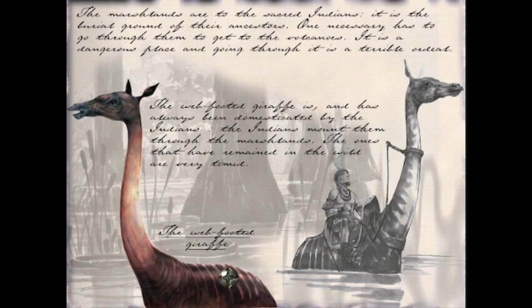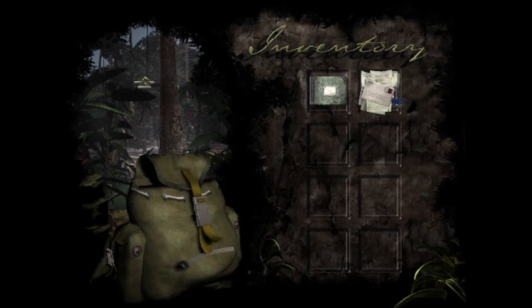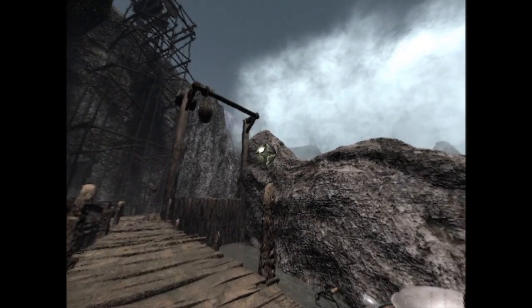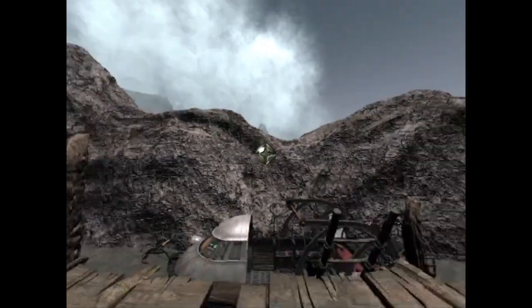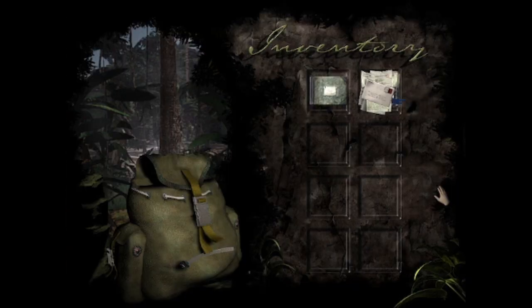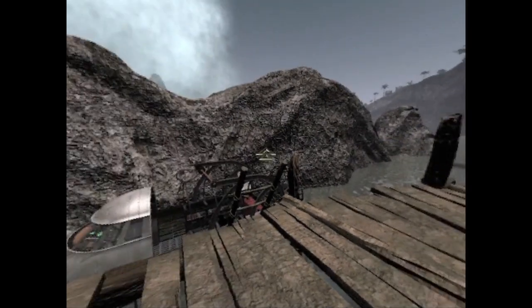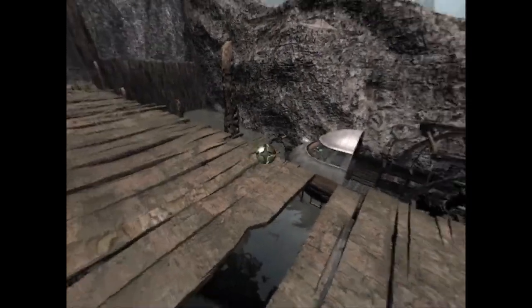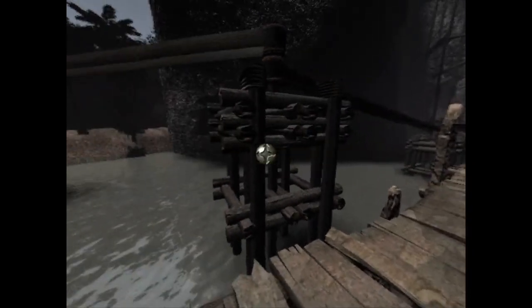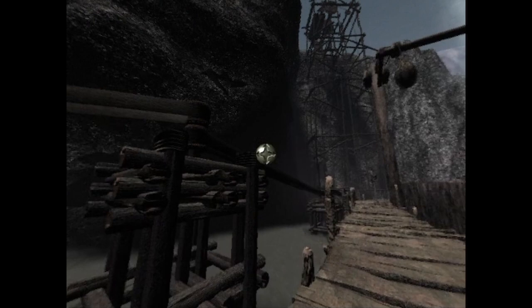I'm looking forward to seeing the windfoot giraffe, but I think we've gone beyond the remit of the puzzles we're trying to solve, so I'll leave it there for now. I can see the falls — I'll give it some thought as to what we might need to do, because we've run out of interactable objects that we have found. Next time we'll see if we can come up with anything else. Until then, take care — bye bye.